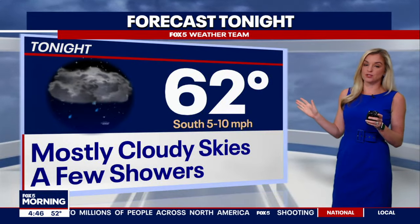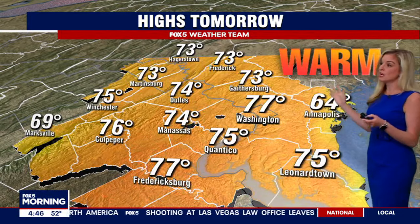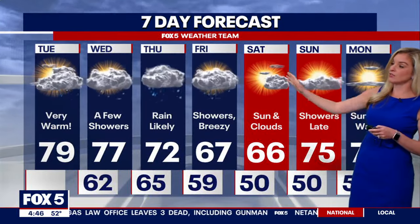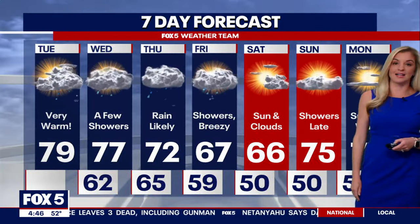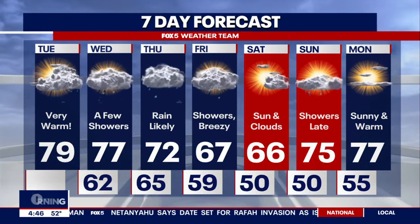Upper 70s with maybe a few passing showers later today. We'll see maybe a few showers into this evening too, with 60s overnight, and then still another warm day tomorrow. Could maybe see a passing shower on Wednesday too, and then really get that rain threat going on Thursday. Into Friday we'll gradually clear out, and then that sets the stage for the upcoming weekend. Things look very pleasant for outdoor plans, especially by Sunday.